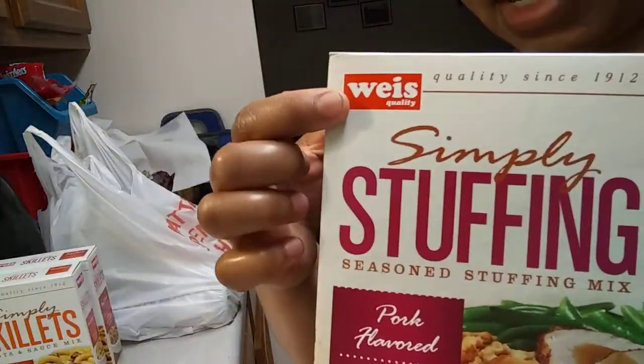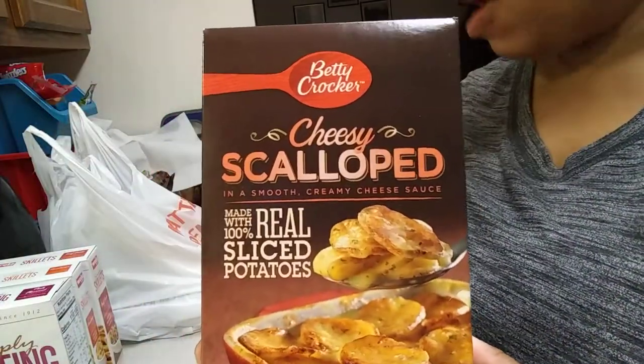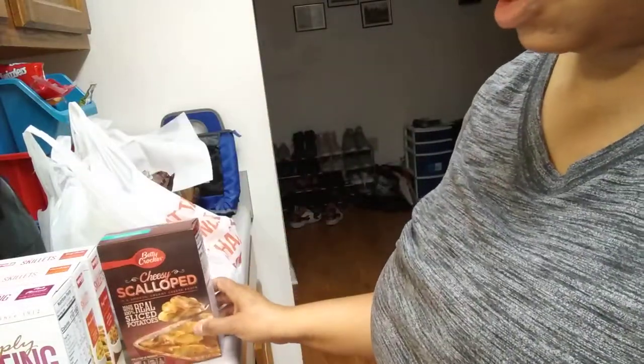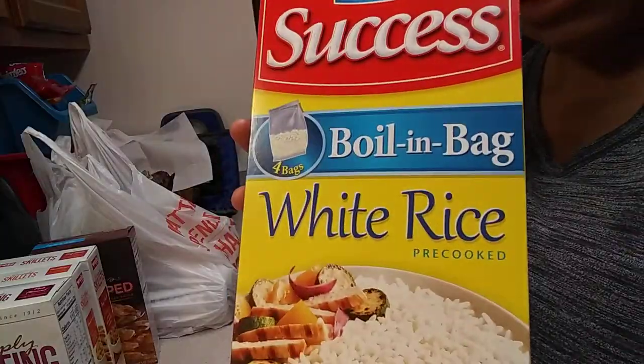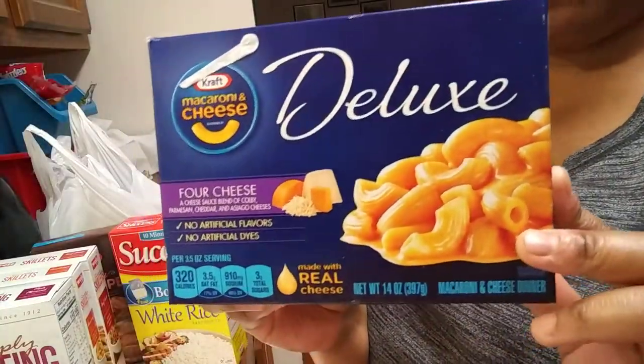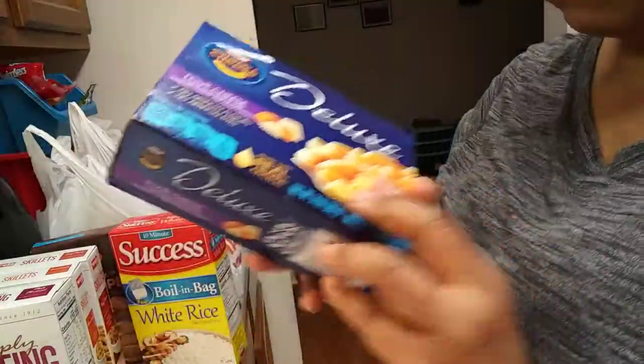Have you guys ever heard of Wise? Do you have a Wise where you are? My daughter got some Betty Crocker cheesy scalloped potatoes. I got some boiling bag rice, and she wanted this special deluxe four cheese macaroni and cheese Kraft dinner.